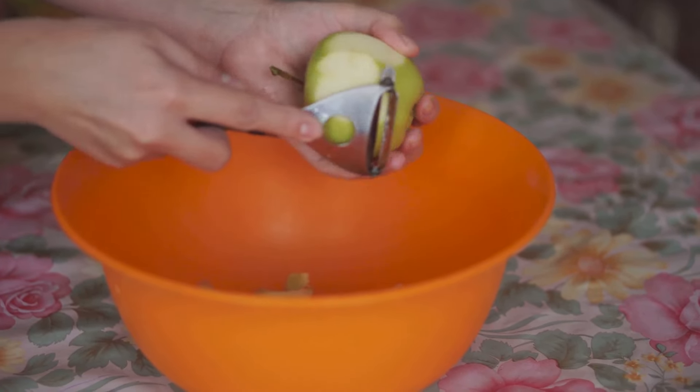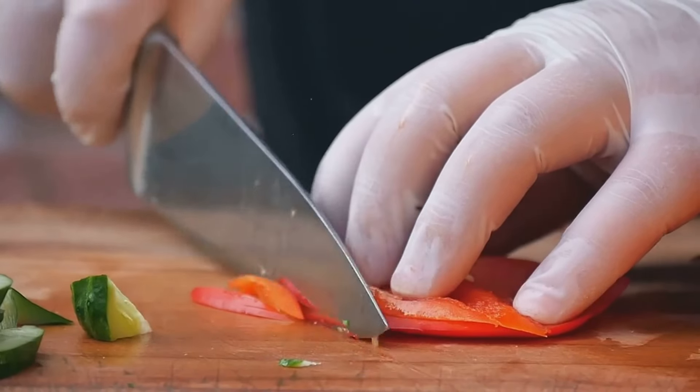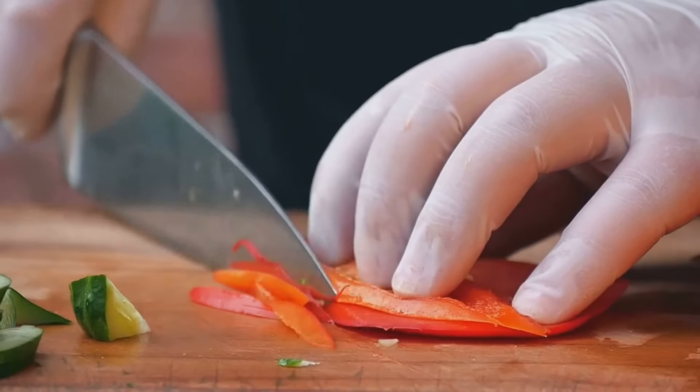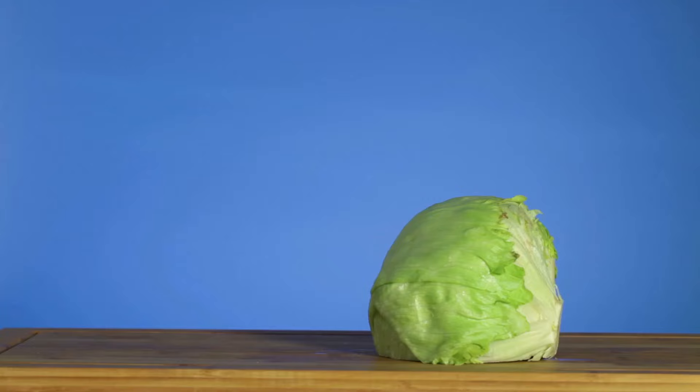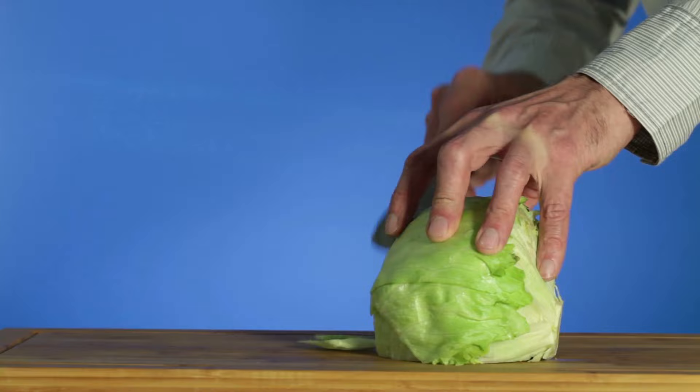Next up we have the humble cabbage. It's a storehouse of phytochemicals, compounds known to break up free radicals before they can do harm. Plus, cabbage is high in vitamins K and C, fiber, and folic acid — all vital for kidney health.